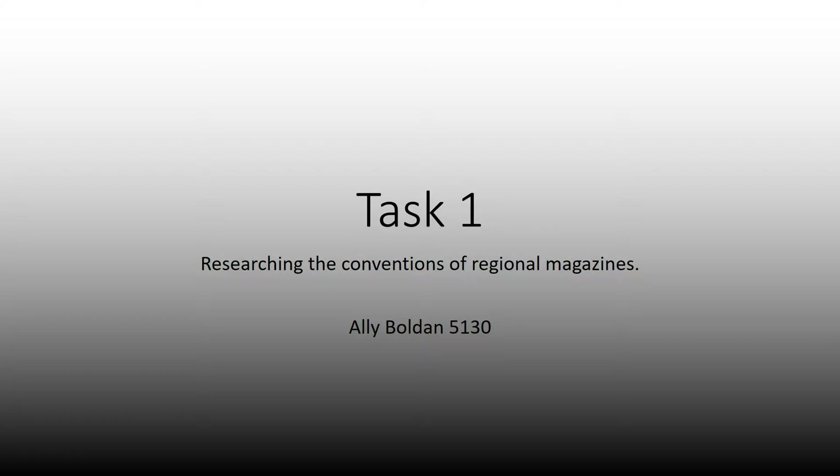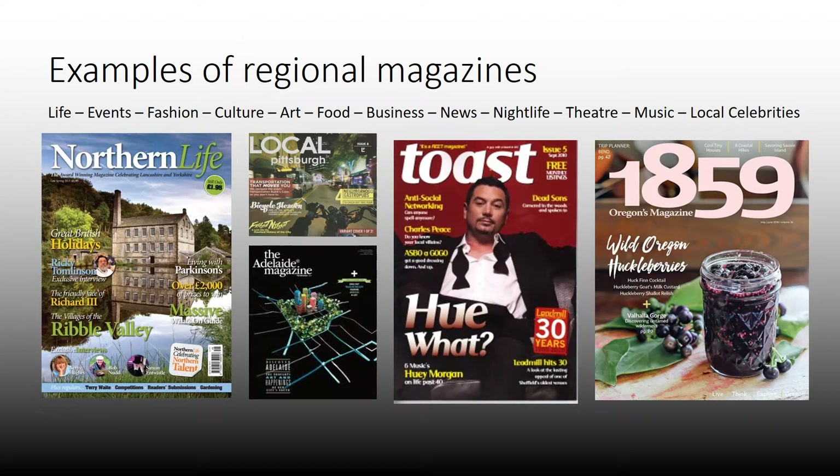Hi, my name is Ali Bolden and this is task one of my research for my regional magazine — researching the conventions of regional magazines already out there. Here are some examples of regional magazines, and at the bottom I've just popped a few ideas of what you usually get in them and what I could put in mine.